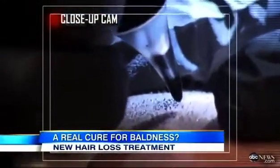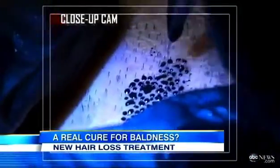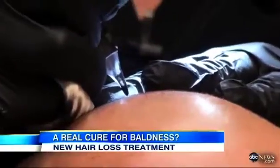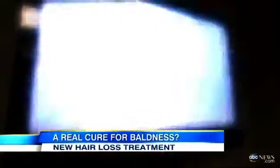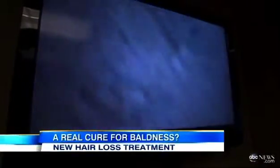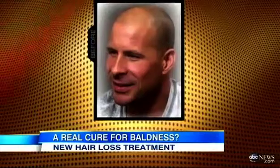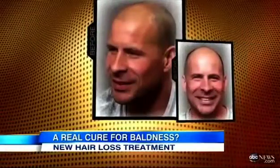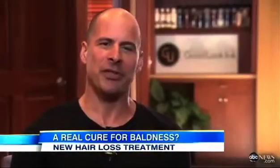This is no tattoo parlor, but Mike Thurnblom is getting ink injected under his skin. The high-tech needle makes tiny, irregular marks just like natural hair follicles. Mike has classic male pattern baldness with the hair receding in front and an empty patch in back.